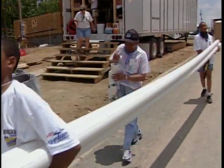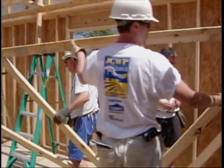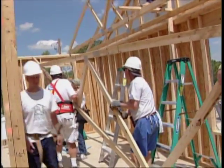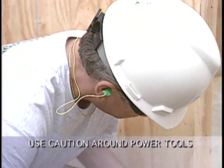Be aware of your surroundings, especially when carrying long objects. Note where your coworkers are and what they are doing. Do not back up or move in any direction where you are not looking. We cannot stress enough that you exercise extreme care when using power tools.